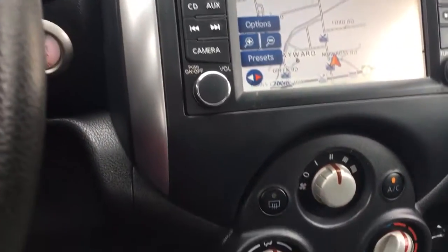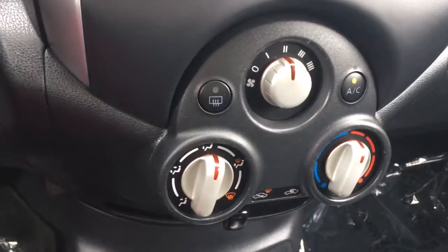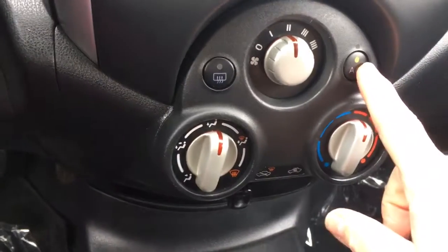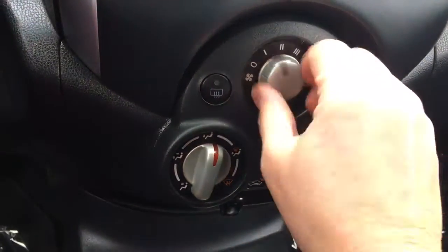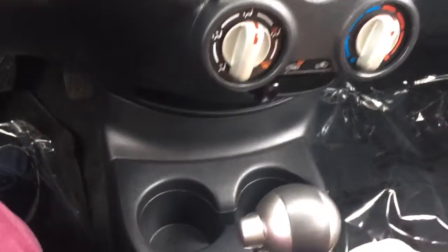I'm going to put that back for you. Below that we have our climate control: we've got AC, front and rear defrost, and this is our fan. I'll just turn that down a bit — and there's your heat and cooling.